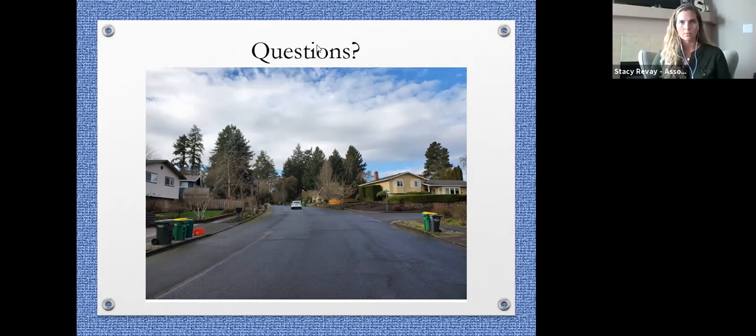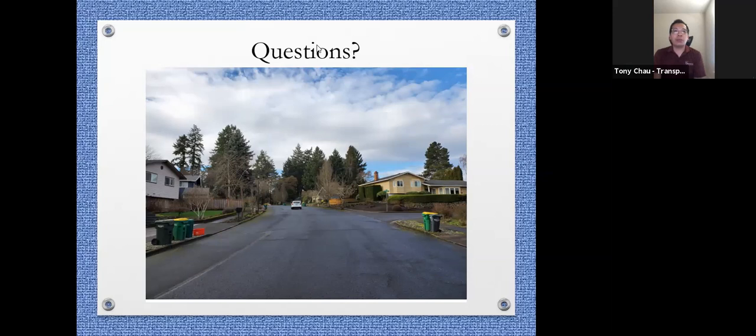Two more questions. First: the speed sign feels a little too far removed from Murray Boulevard, where people tend to pick up speed. Could its location be moved further west to check speeds sooner before approaching the blind hill in the center of Barlow? If that option is chosen moving forward, yes, we can consider moving the location.